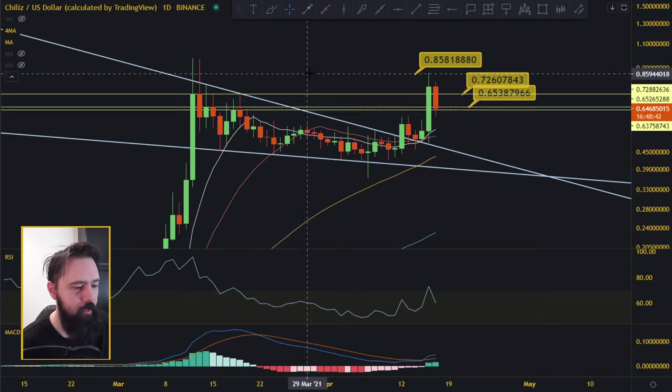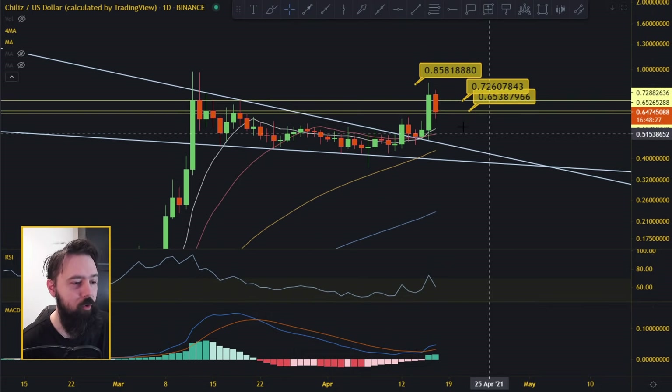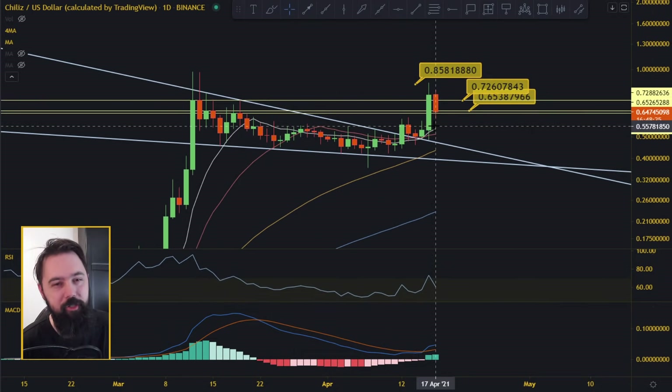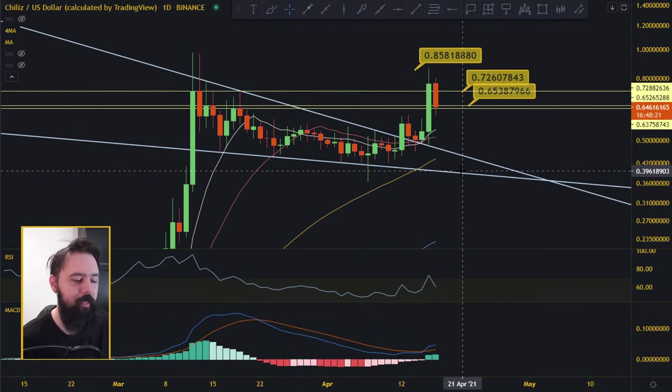On the daily, we got a bullish MACD cross yesterday, which worked out very nicely as it went up 74%. Retracing a little bit but not at overbought levels — this should definitely go up. However, we got extended from the moving averages. It went 66% up in one day, which is just too much. Usually these things go like 20% and then pull back a little.